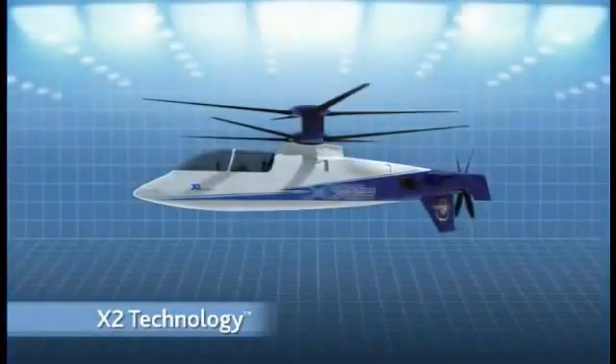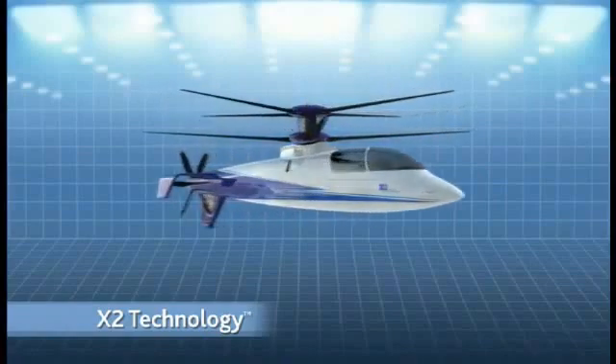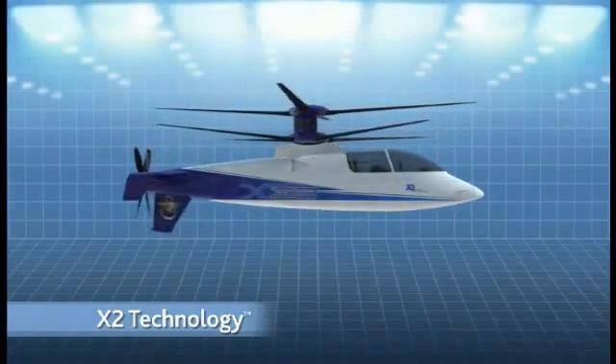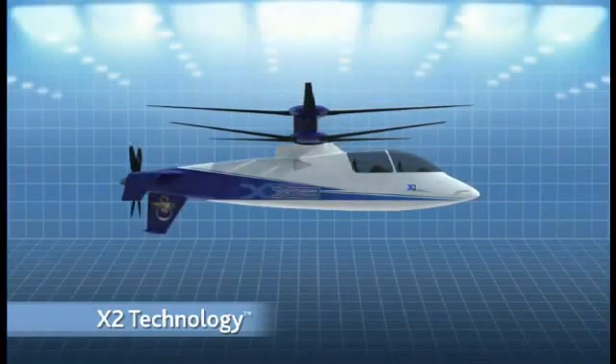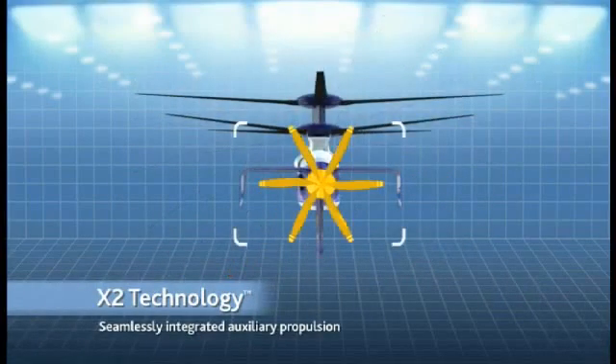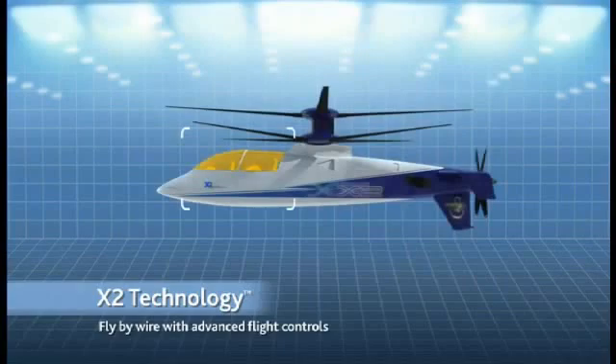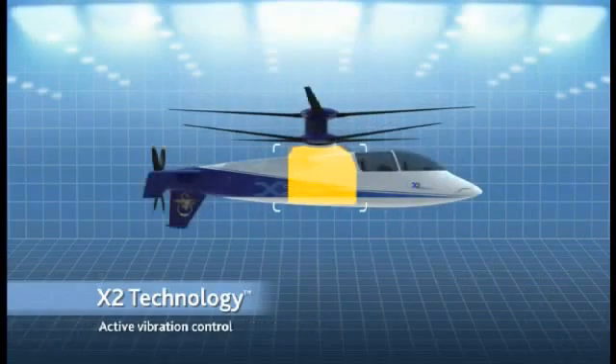X2 Technology is a suite of technologies that, when applied together, allows efficient hover and acceleration to high speed with no in-flight transition. The core components are: rigid, counter-rotating blades; seamlessly integrated auxiliary propulsion; fly-by-wire with advanced flight controls; and active vibration control.